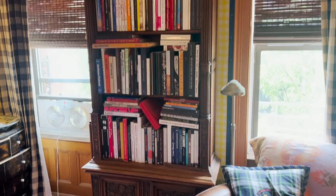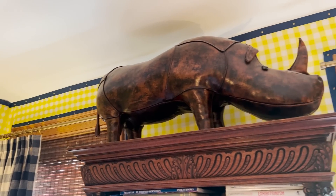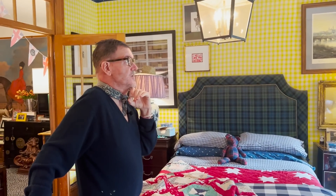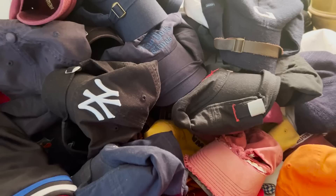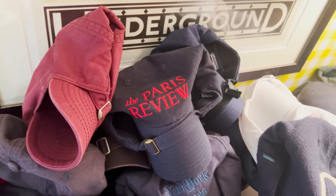Up above the bookshelf is another Abercrombie piece — they were from a company in Italy that Abercrombie carried, known for them back in the 1930s and 40s. That's our giant rhinoceros, and he always lords over us and protects us in the night. Those are Drew's hats, which he loves and wears almost every day. I was going to move them for the shoot, but no — they live here. They're part of what we do.